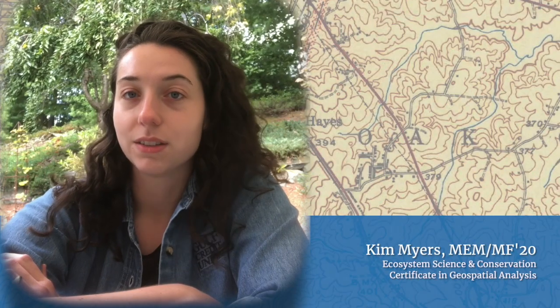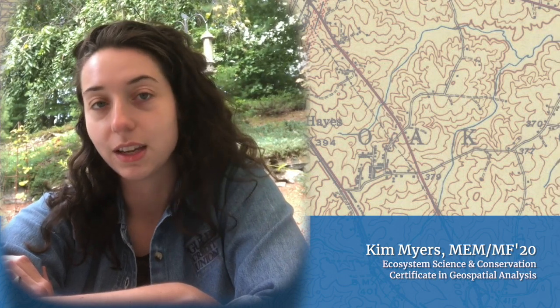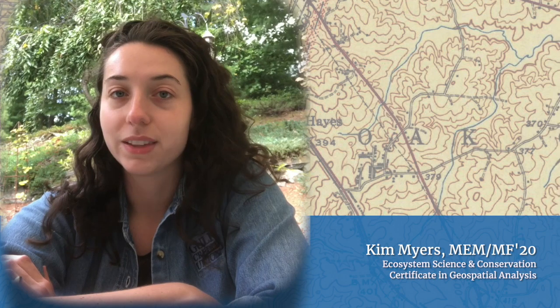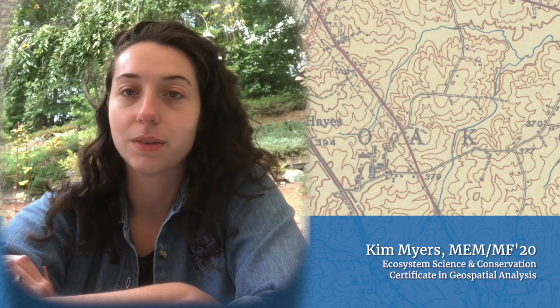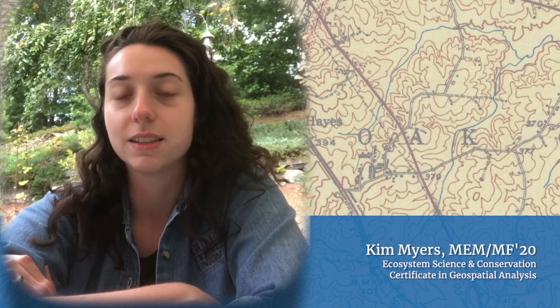In the past two years, I've consulted and interned for Conservation International, the World Wildlife Fund, the Nature Conservancy, and Forest Trends Association. Having these technical skills has been a great way to get your foot in the door because there's just such a high demand for data management and data analysis in this day and age.